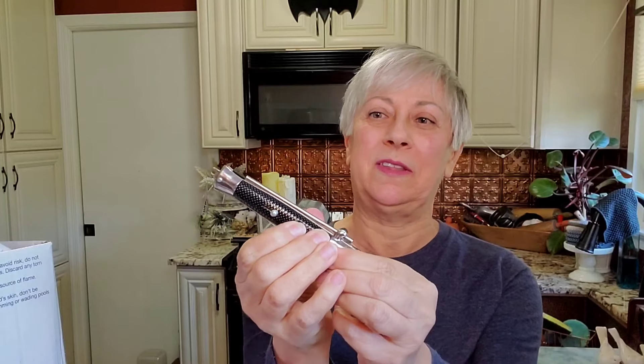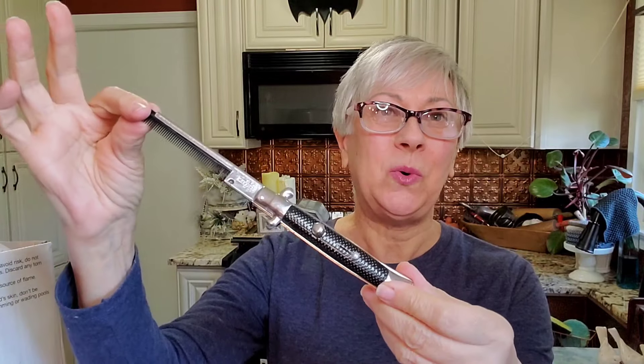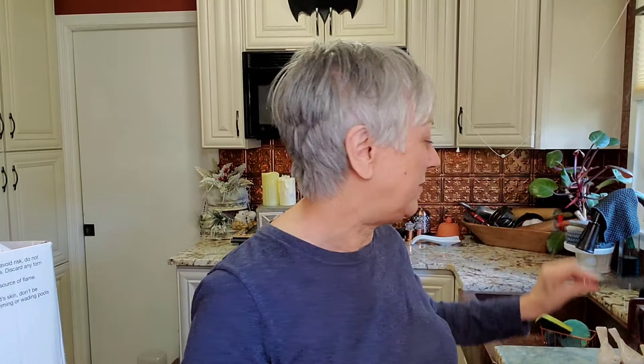The only thing that I bought was this, and it is not what you think it is. It looks like a switchblade. However — there we go — it's a comb! I thought that was so cool. And this has some age to it. This was made in Hong Kong, so that's an older piece. How cool is that? I just got it for the novelty of it. I just thought it was really neat. Never seen one like that before.